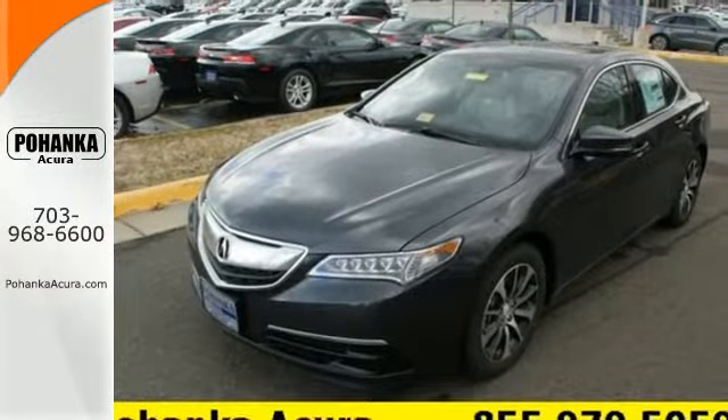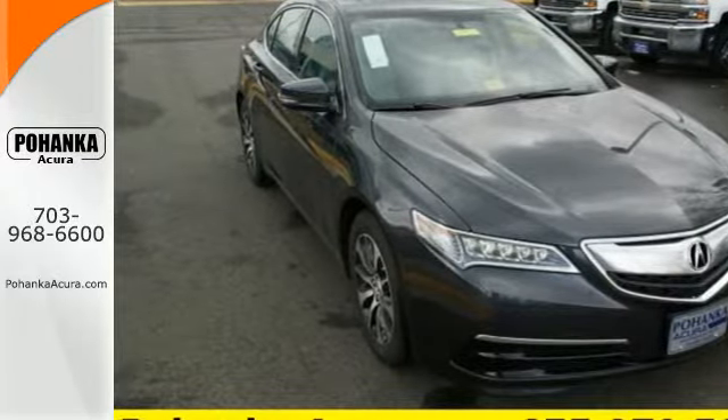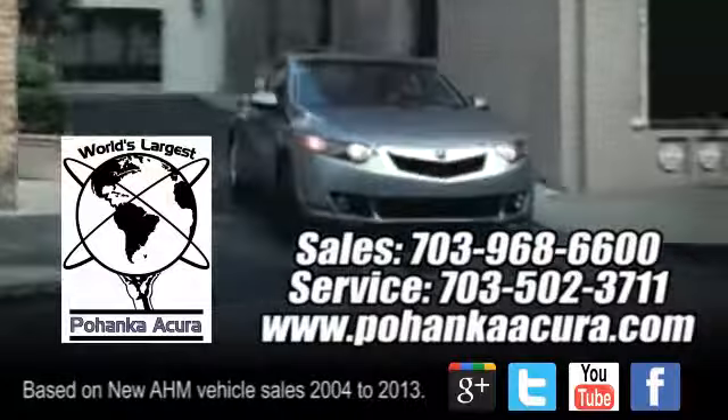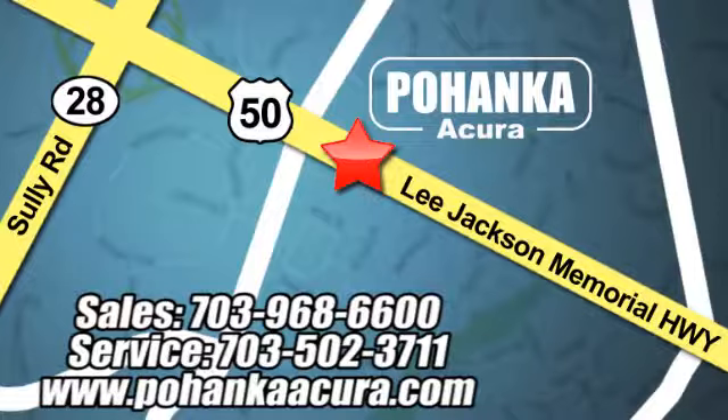Let the rhythm of the road take you when you test drive this TLX today. Pohenka Acura is a great place to buy a car. We're conveniently located at 3911 Lee Jackson Memorial Highway, Route 50 in Chantilly.